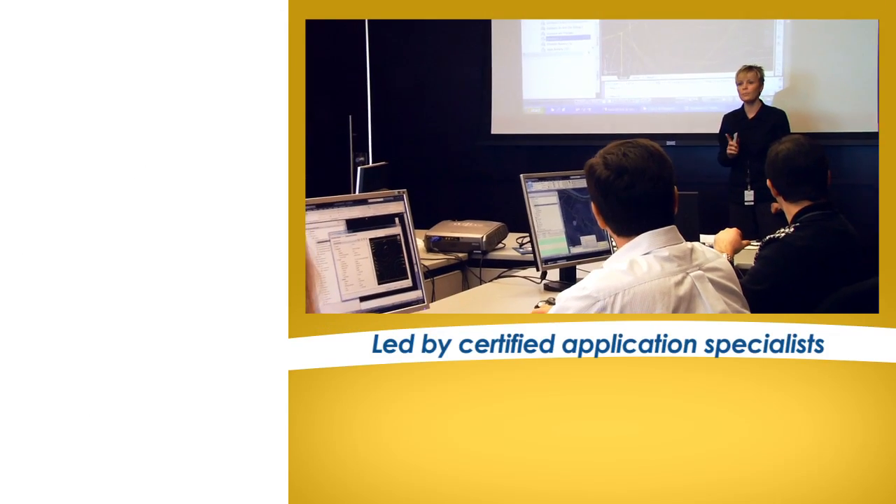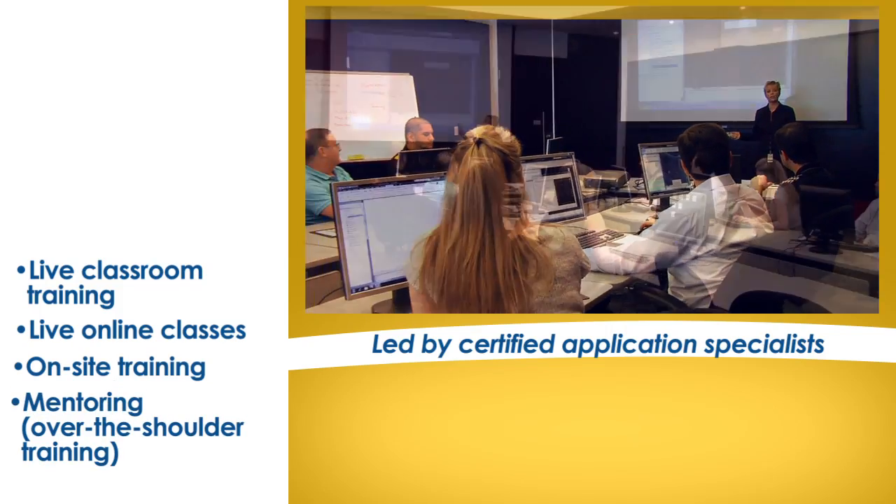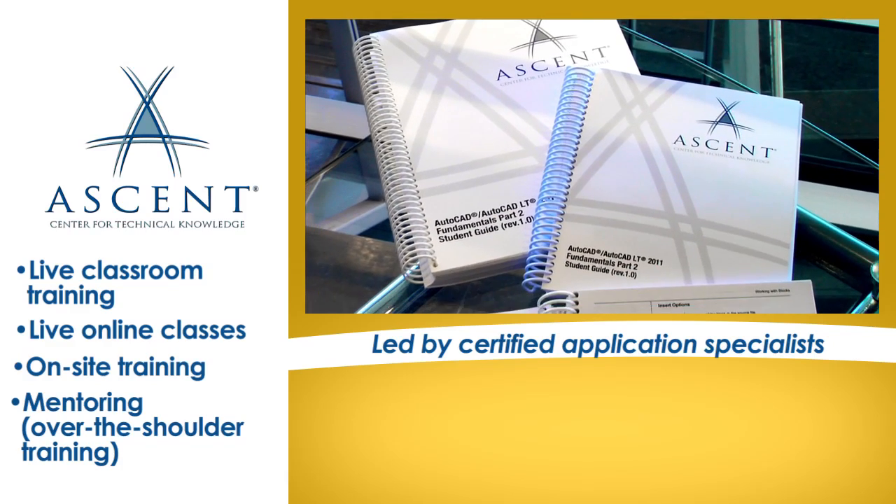At Imagine-It, we offer virtually every training delivery method to best accommodate your staff. And our sister division, Ascent, literally wrote the book for training for almost every Autodesk software package.